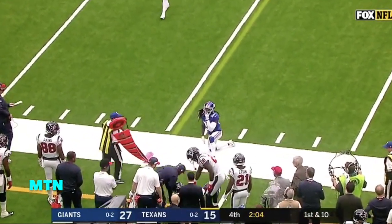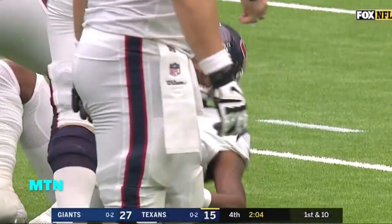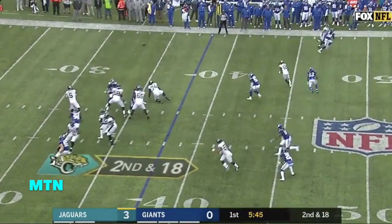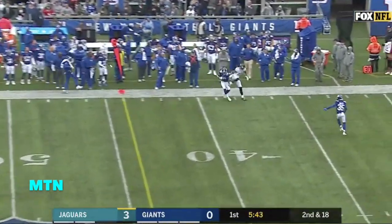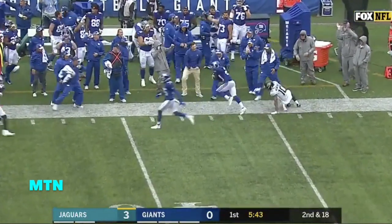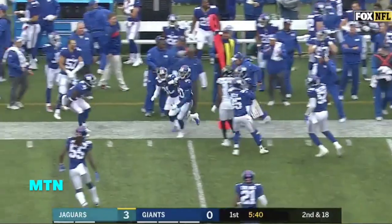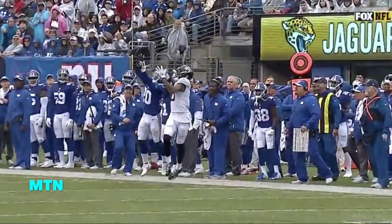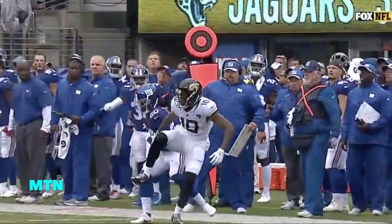Pass off the hand of Hopkins with Jenkins defending. As Janoris Jenkins made the catch, he stayed in balance for the interception. What a play. Wow. Jackrabbit, doing what he does best — taking the ball away.